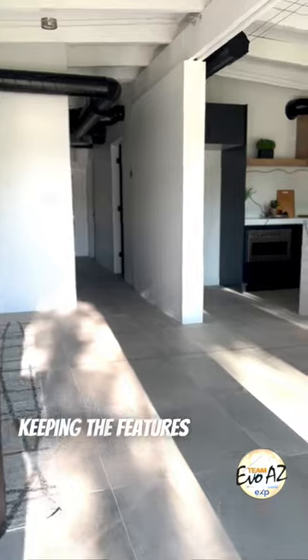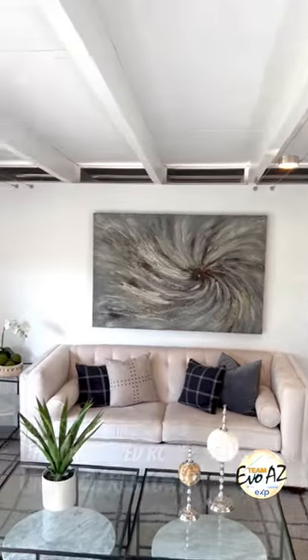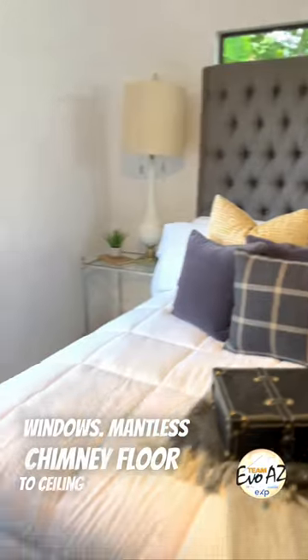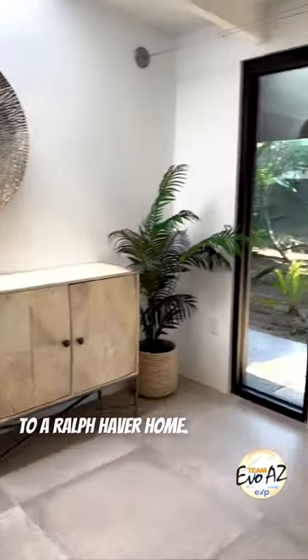Keeping the features that make a Haver home, this property showcases the low slope roof lines, clerestory windows, mantel-less chimney, floor-to-ceiling walls of glass, and block construction. These are the key components to a Ralph Haver home.